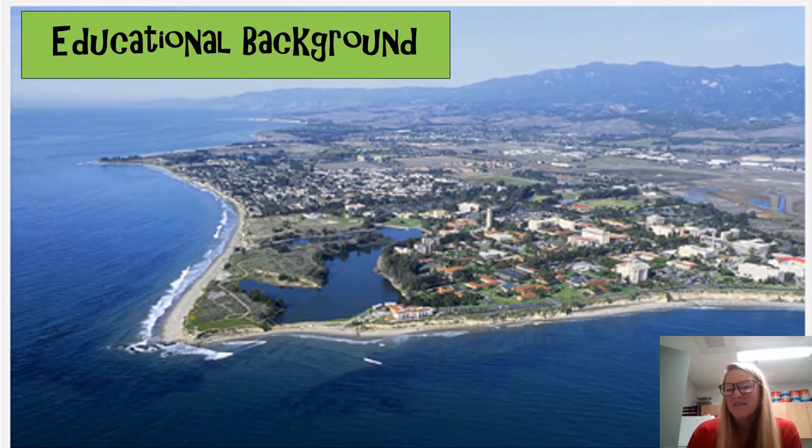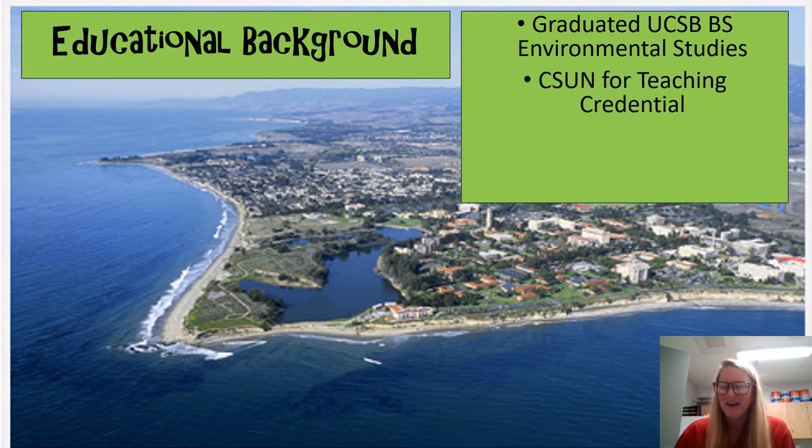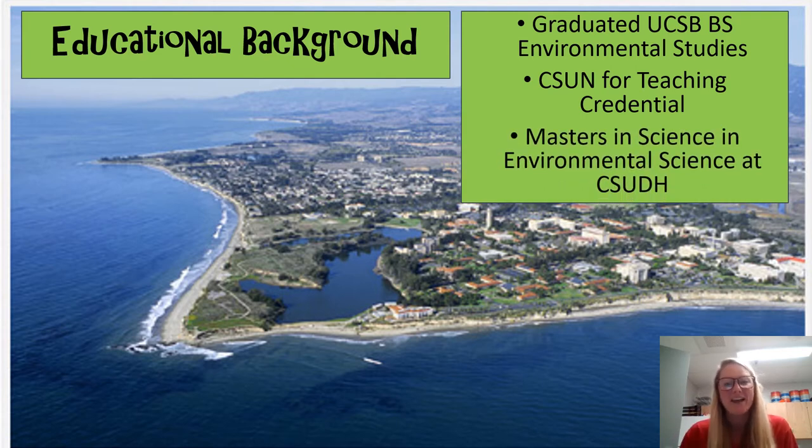Here's a little information about myself. I went to UC Santa Barbara to earn my bachelor's degree in Environmental Studies, and then I decided I wanted to become a teacher. So I went to CSUN and received a biological sciences teaching credential. After about five more years, I earned my master's degree at Dominguez Hills in Environmental Science. I currently teach there on Tuesday nights — the course I teach is Bio 103.